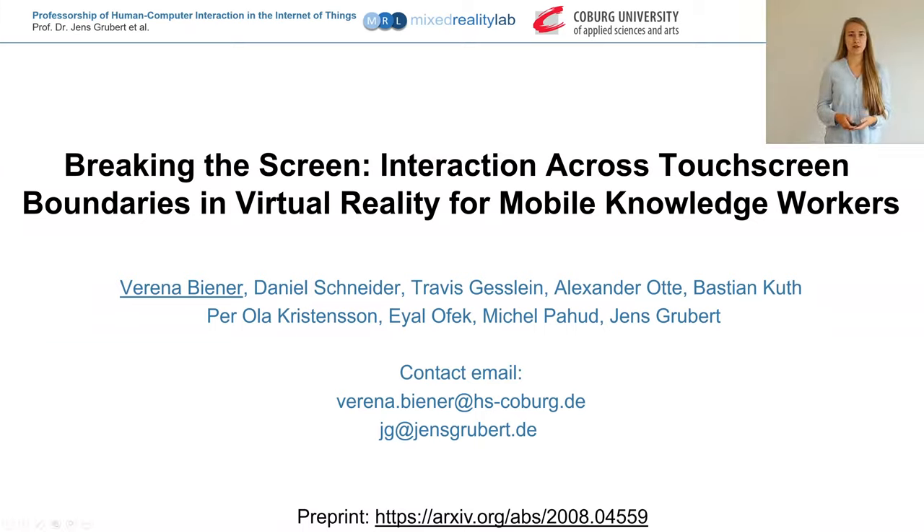Hello, my name is Verena Wiener and I will present to you our work: Breaking the Screen — Interaction Across Touchscreen Boundaries in Virtual Reality for Mobile Knowledge Workers.